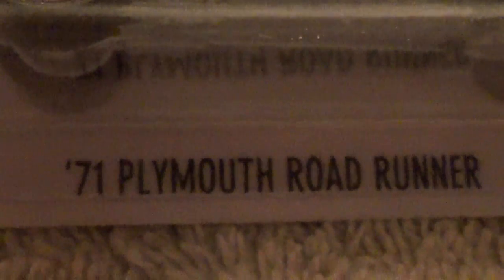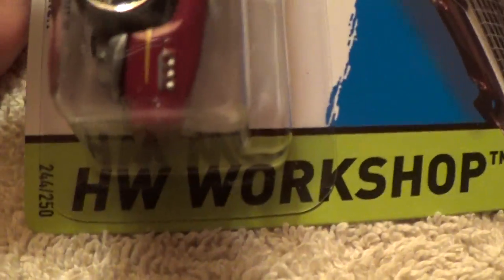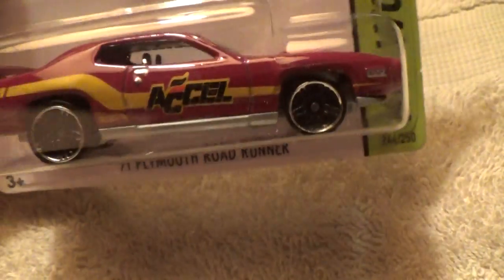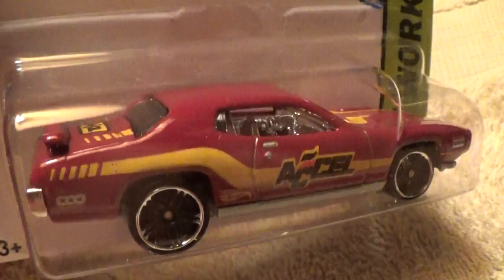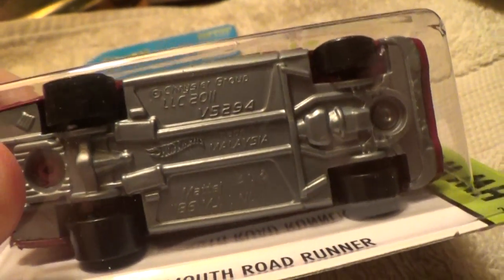That's the '71 Plymouth Roadrunner, HW Workshop. Dark brown — almost kind of a brown red, maybe you could call it maroon — and a copper base.